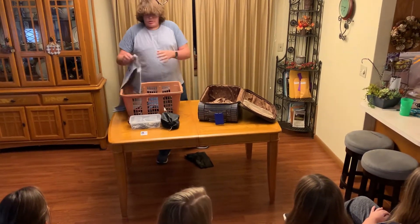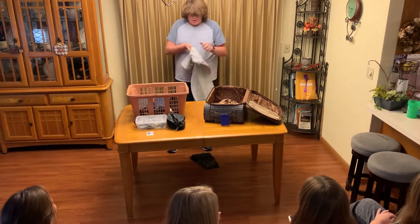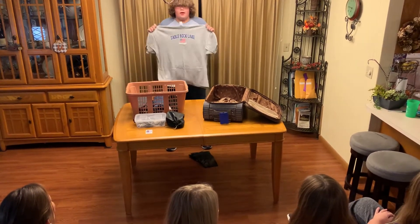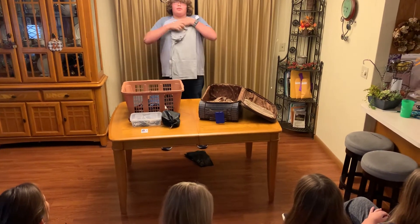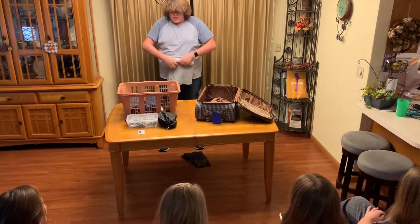When you're going to roll a shirt, it's almost the same concept. You start with it out, you fold it in, you fold the sleeves in, and then you roll it from the collar down.